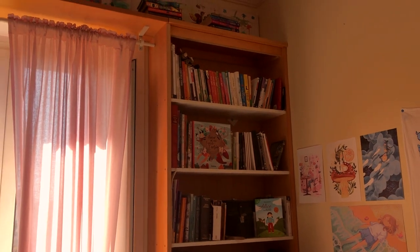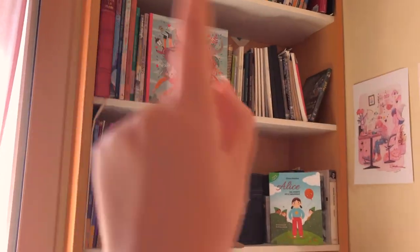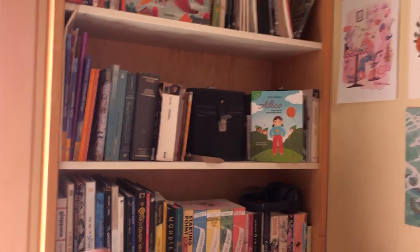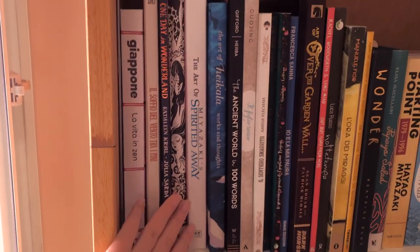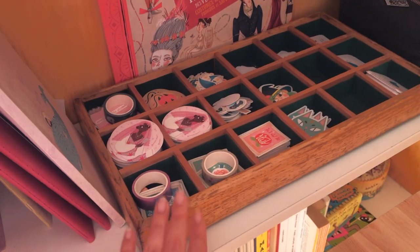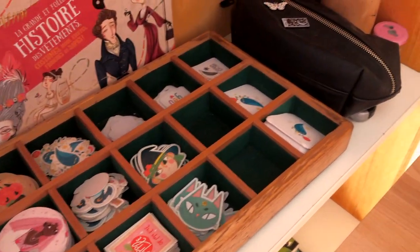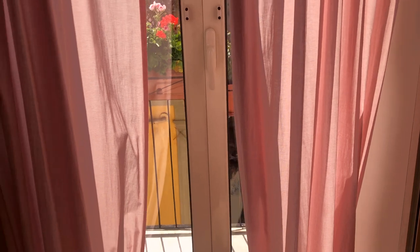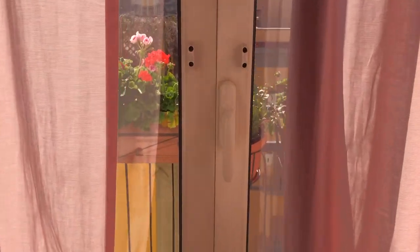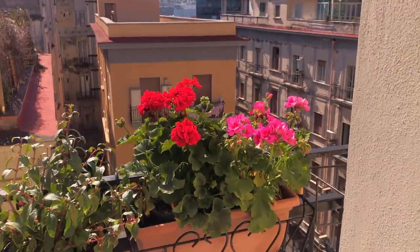Moving on to the other bookshelf: I have books I read when I was little, illustrator books, my own book that recently got published, and more illustration books that I really love. Here in this cute wooden tray I keep my stickers, some washi tapes for packaging, my business cards, another illustrator book, sketchbooks I'm still using, and some pens. And here I have this balcony — I put flowers outside because I think it's really pretty to see them as soon as I wake up.